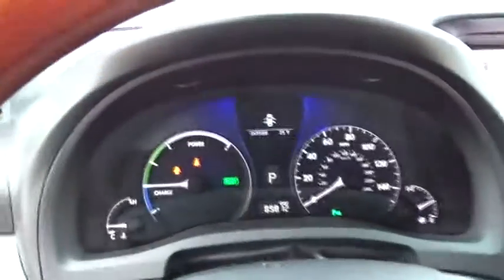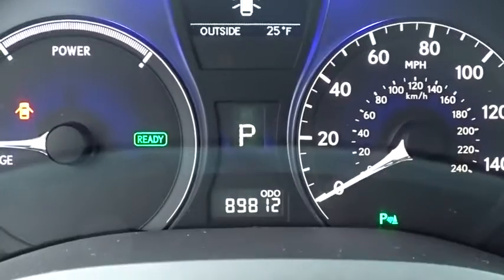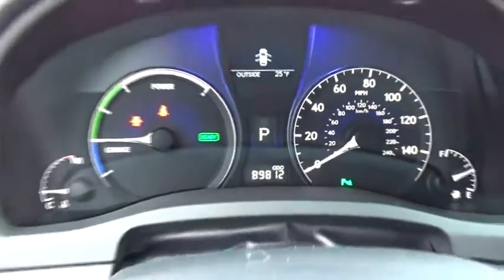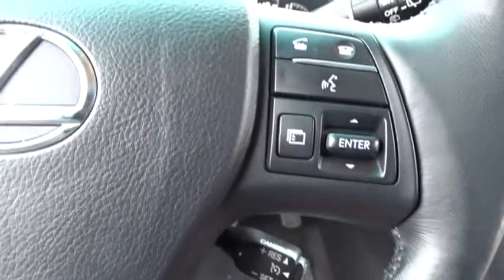Here are some of this vehicle's great options: keyless entry, steering wheel audio controls, stability control, anti-lock braking system, power passenger seat, all-wheel drive, traction control, CD changer, and leather-wrapped steering wheel.